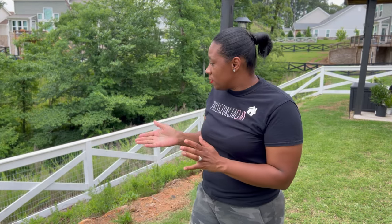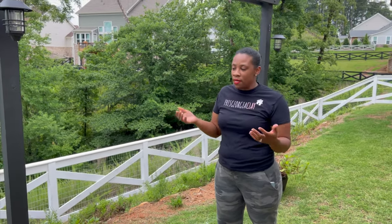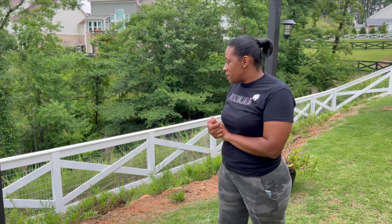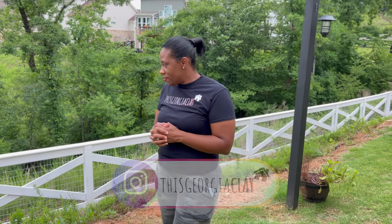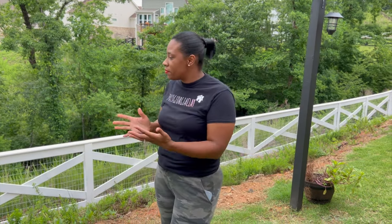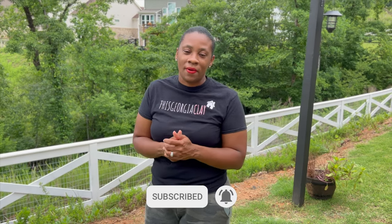Thank you guys so much for tuning in this week. I absolutely love the fence — let me know what you think about the white. It's so vibrant, and at night you can still see it when darker fences disappear. I've always wanted this, and I thank Matt for nudging me toward it — he trusted the process and loves it too. I can't wait to decorate it for Christmas with natural green garland and lights. Please make sure you like, subscribe, and share it with a friend. Have a great rest of your week — bye guys!